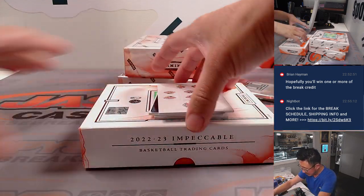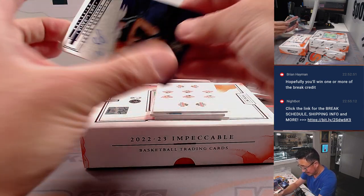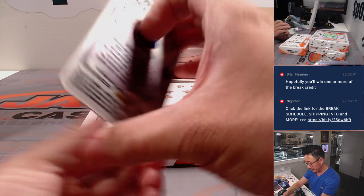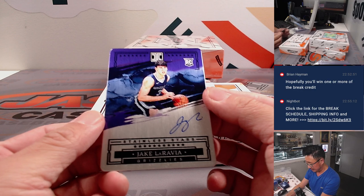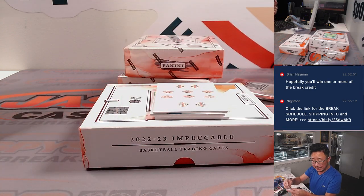I like the introduction of these metal plates into this product — I think it's a cool look. Rookie auto, that's Jake LaRovia, 44 out of 49. For Memphis, that will be for Matt Buckler — we got the Memphis Grizzlies straight up.